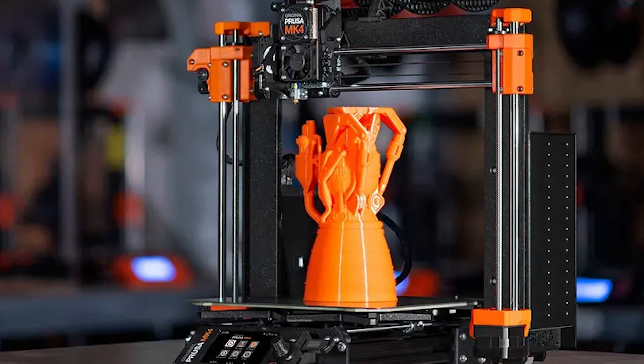You can order the fully assembled printer now, or wait a few weeks to get the kit. I'll talk to the boss man and see if we can get one of these printers in here. Please?